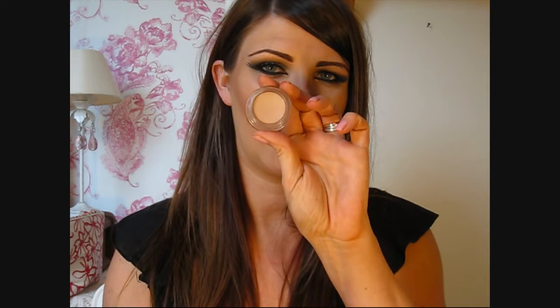For makeup favourites, I recently picked up some new bits for my bridal kit including Painterly Paint Pot by MAC. I've been using Urban Decay Primer Potion but this just creates a really nice base on the lid. The eyeshadows are blending nicely on top of it and it's lovely on its own as well.